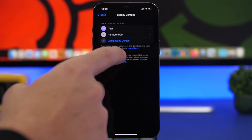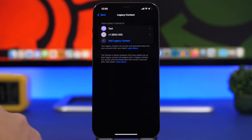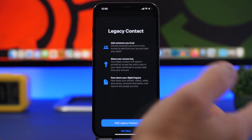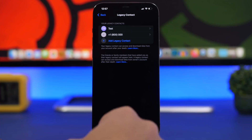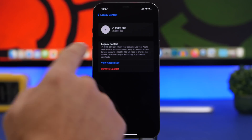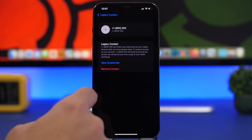What we didn't know is that you can actually add multiple legacy contacts. Here I have them and I can add as many as I want, so it's not limited to only one legacy contact, which is really great. If you go to one of the legacy contacts, you get the option to quickly remove it or view the access key that you have for that contact.